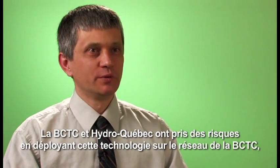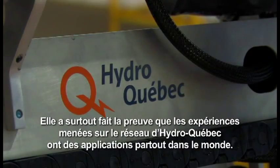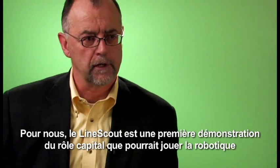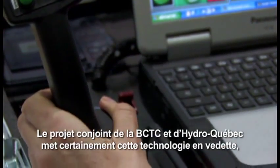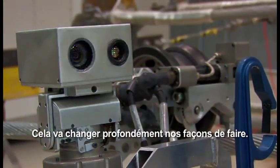BCTC and Hydro-Québec both took risks implementing this technology in BCTC's operation, but this risk taking delivered great value for both BCTC and Hydro-Québec and for the technology itself. The partnership with BCTC was really tremendous. First of all, it allowed us to demonstrate that what we have done within the context of Hydro-Québec was also applicable anywhere else in the world. The LineScout robot is today very different from what it would have been without this partnership. To us, the LineScout is the first step in demonstrating how robotics can play a very significant role in how our transmission industry evolves in the 21st century. The BCTC and Hydro-Québec partnership did bring the light on this technology, and now there are a lot of people looking at this saying: this is the future of power line maintenance. It's going to change profoundly the way we do things.